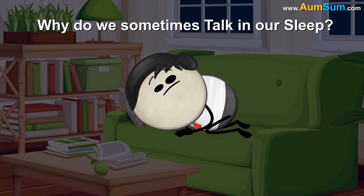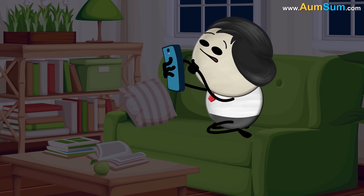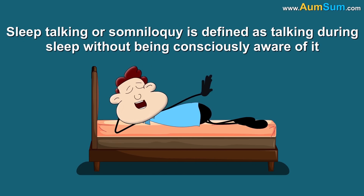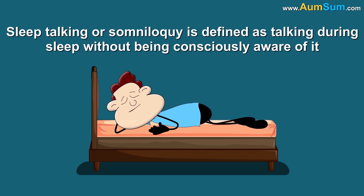Why do we sometimes talk in our sleep? Because we order food in our sleep. Oh AumSum, you're just unbelievable. Sleep talking, or somniloquy, is defined as talking during sleep without being consciously aware of it.